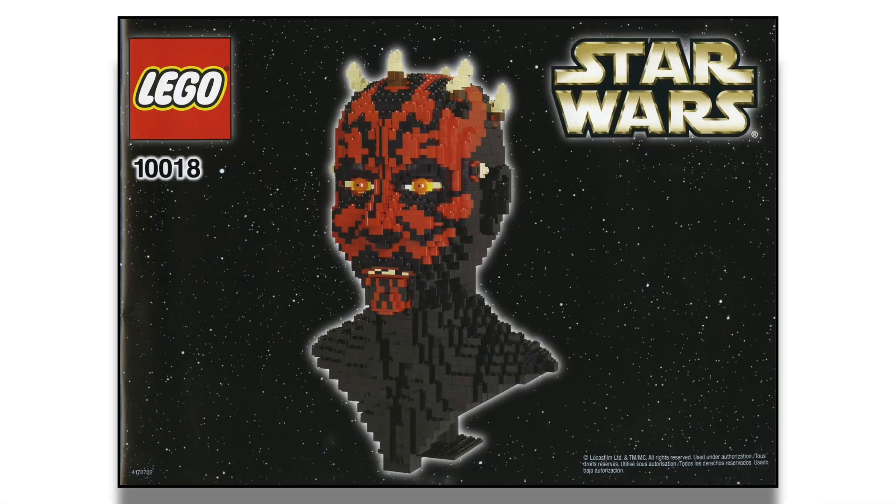Number 10 is the 10018 UCS Darth Maul bust set from the early 2000s, given a 3.5 star rating by four user reviews. It's a pretty rough-looking Darth Maul model — LEGO could obviously do a lot better today. It's a rudimentary build using basic bricks and plates, and back in the early 2000s the technology wasn't quite there to get all the shapes right.